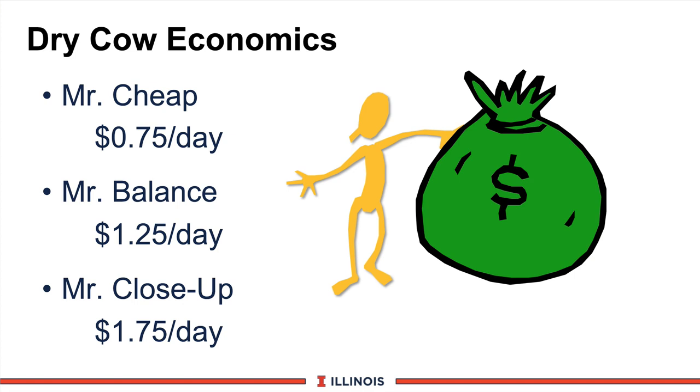I argue we have to become Mr. Balance. We need to add another 30, 40, 50 cents a day — put some minerals, some trace minerals, some protein in there so the cow, the calf, and the immune system can handle the challenges they'll see at parturition. And then Mr. Close-Up, which we'll talk about in another module, will need another 25 to 50 cents a day to add nutrients to help that cow come through the transition period.